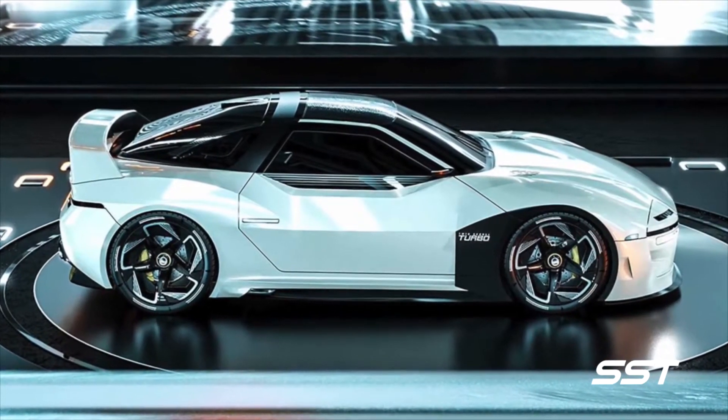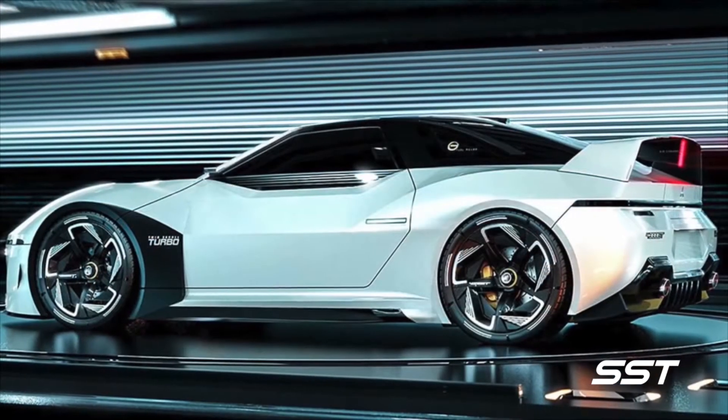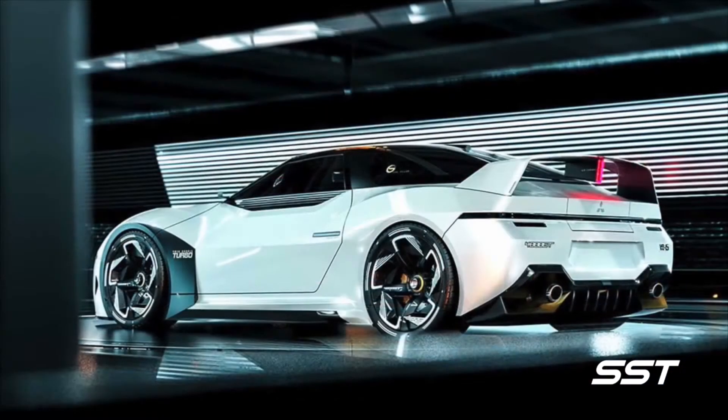They've gone viral. These images have created new excitement among Mitsubishi enthusiasts, who remember the excitement that the Mitsubishi 3000GT — also badged as the Dodge Stealth — created back in the 90s.